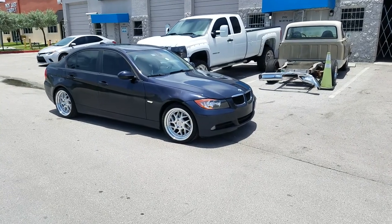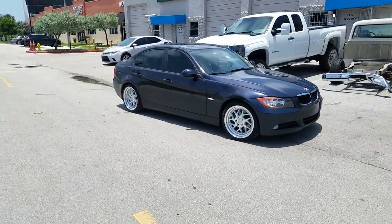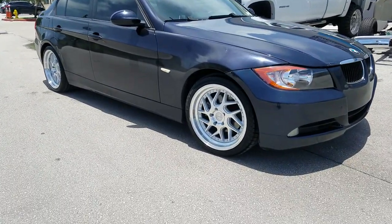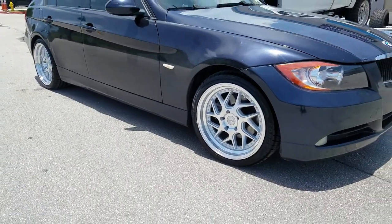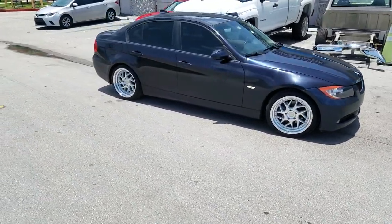Right now we're looking at a BMW 3 Series with the Regen 5 R33s, silver with the machine lip, 18-inch staggered. Great looking wheel. You can see it has the step lip on there. That's the 18 by 8.5 in the front, and you got the 18 by 9.5 in the rear with the bigger step lip. Great looking wheel.